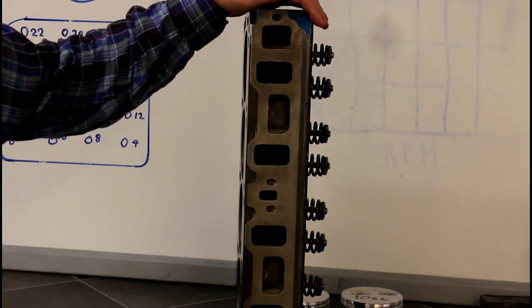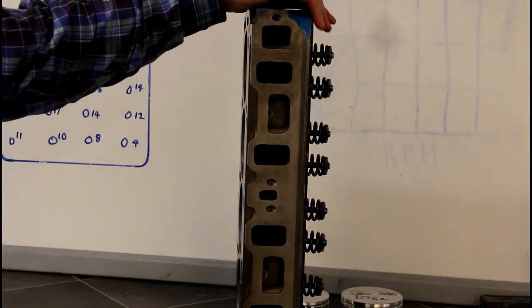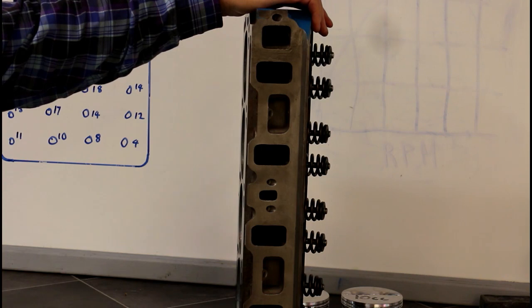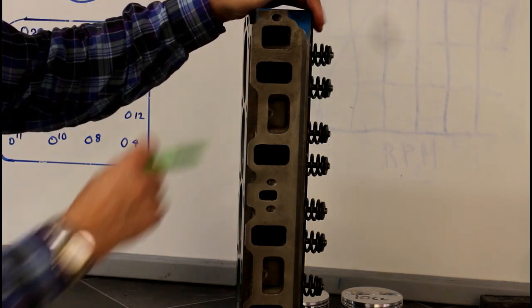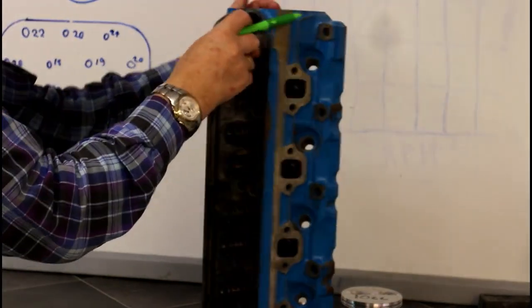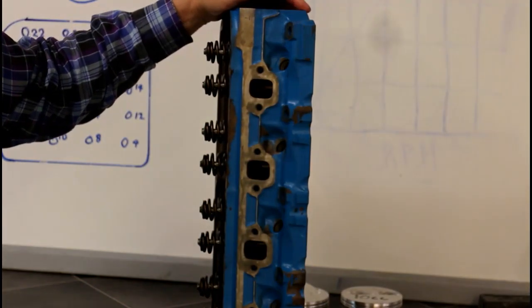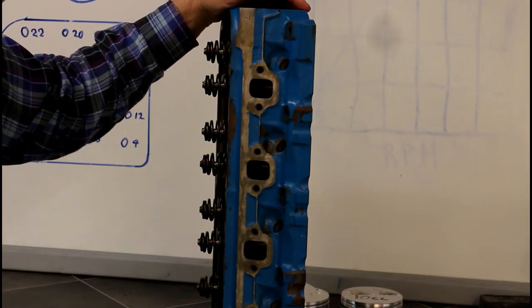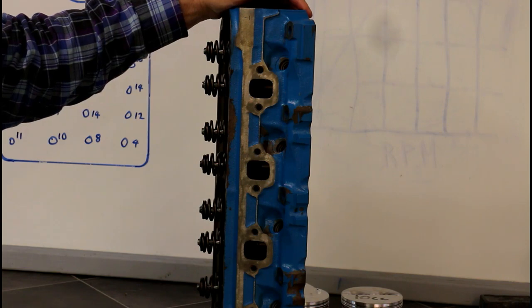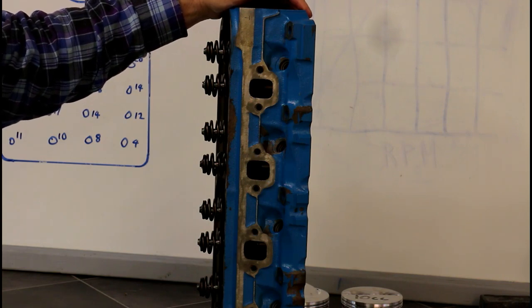Also note that these ports are not polished. Anyone who comes in and says they want to learn how to port and polish heads — I immediately know they have not got a clue, or at least nothing better than a very basic clue. We do not polish ports. Here's the exhaust — again, minimum cross-sectional area to get the flow required so that we have high port velocity and high flow.